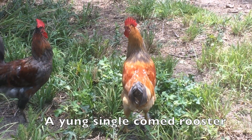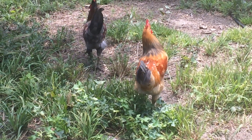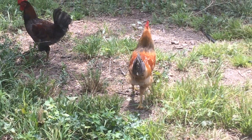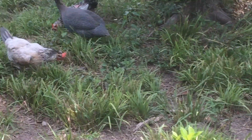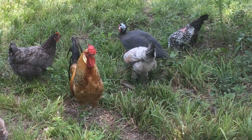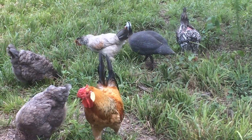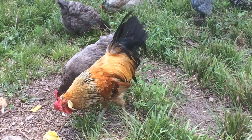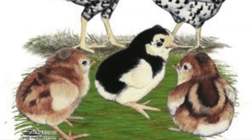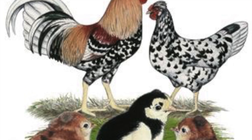The only traits that are bad in Icelandics are feathered legs and beards or ear tufts. Icelandics are aggressive foragers and in certain situations can feed themselves. They lay a white cream colored egg and are one of the best breeds for winter laying. They are excellent mothers, feeding and teaching their chicks much like a wild bird.